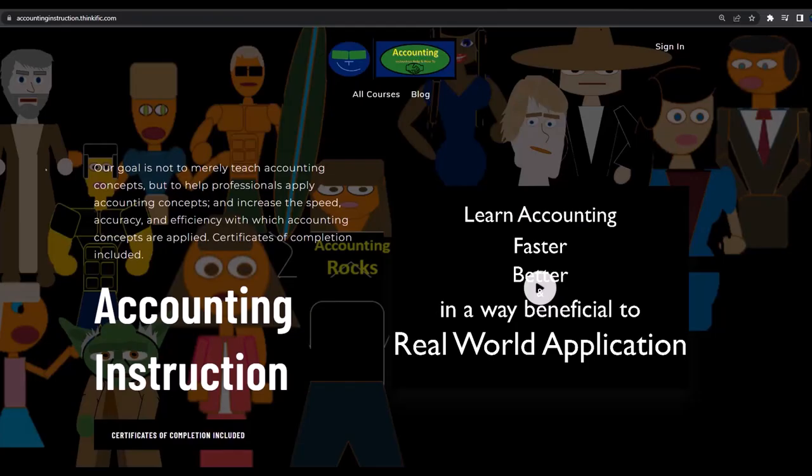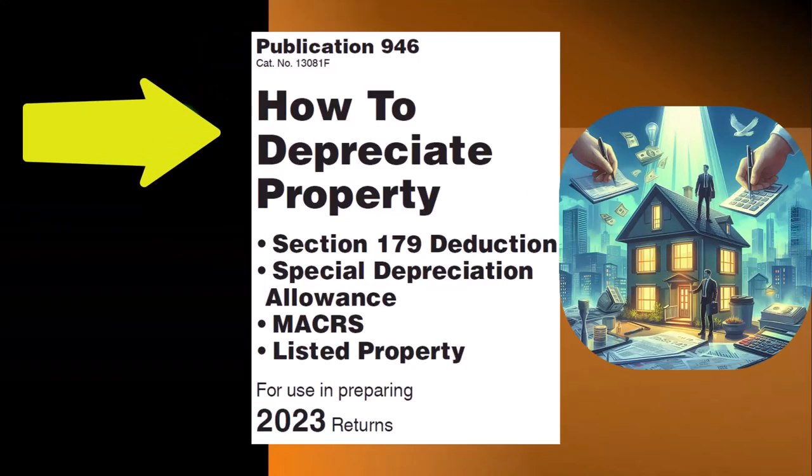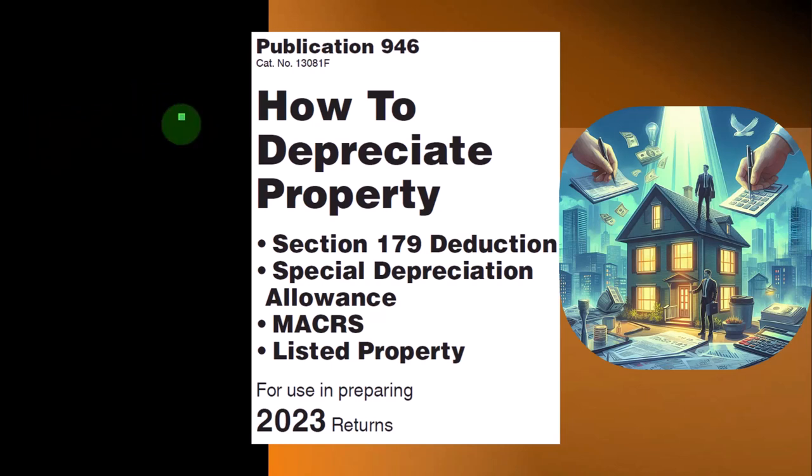If you would like a commercial-free experience, consider subscribing to our website at accountinginstruction.com or accountinginstruction.thinkific.com. Most of this information can be found in Publication 946, How to Depreciate Property — Section 179, Deduction Special Depreciation Allowance, Listed Property, and more. Tax Year 2023, which you can find on the IRS website at irs.gov.